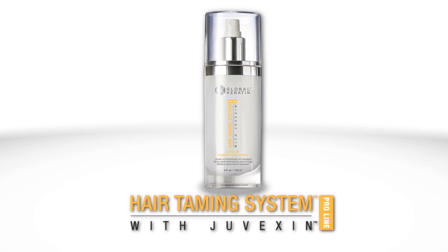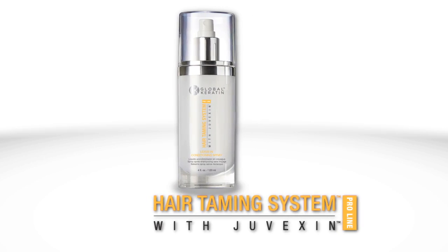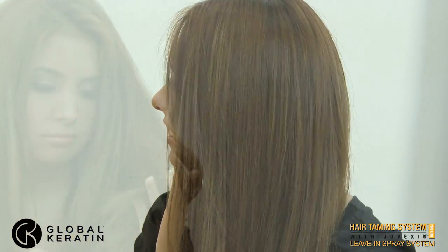The Global Keratin Hair Taming System with Juvexin Conditioning Leave-In Spray replenishes moisture to the hair and detangles. The Global Keratin Leave-In Spray will protect the hair from damaging environmental effects for healthy-looking, shiny hair that is easy to manage.